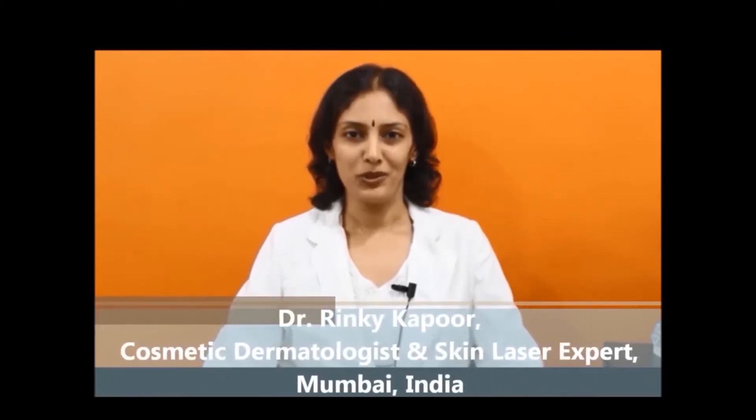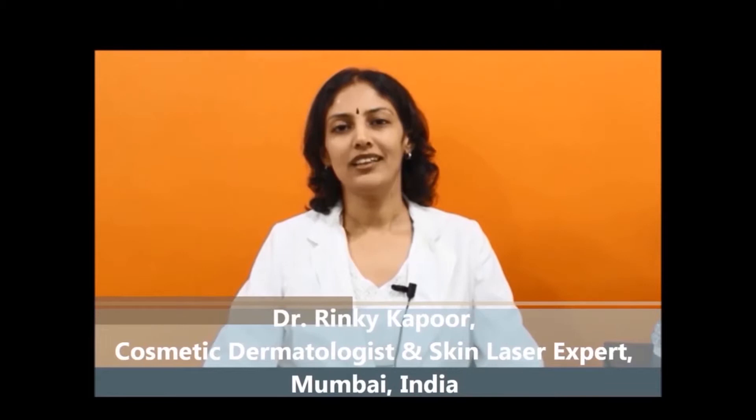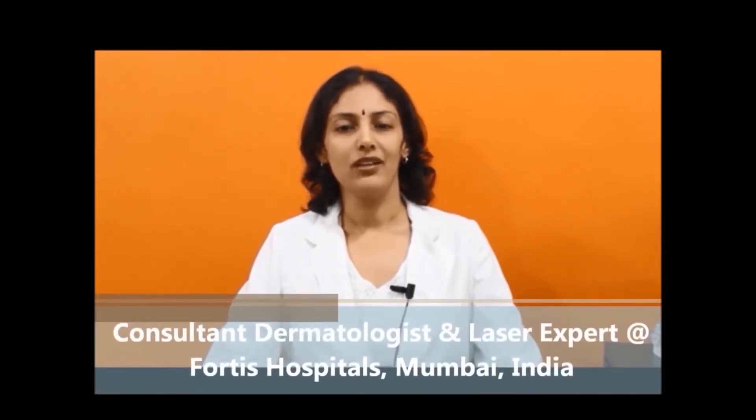I am Dr. Rinki Kapoor. I am a dermatologist with specialty training in cosmetic dermatology, skin surgery, and skin lasers. I am fellowship trained from Stanford University, California, USA and the National Skin Center in Singapore, which are some of the best institutes in dermatology worldwide. There are very few specialty-trained, fellowship-trained dermatologists in cosmetic dermatology across India. Come experience the difference in your treatment.